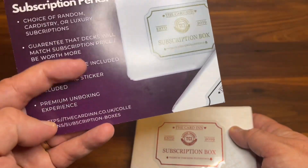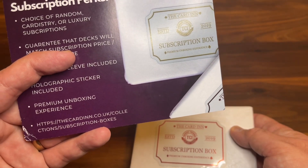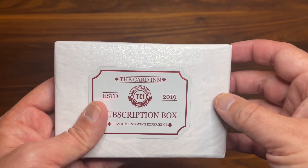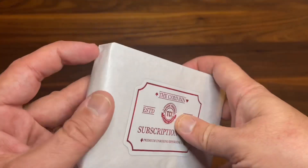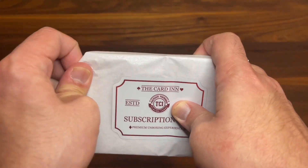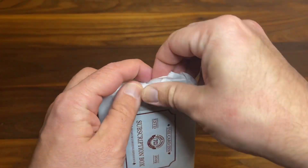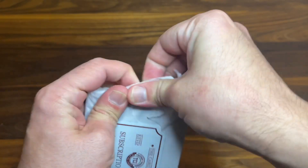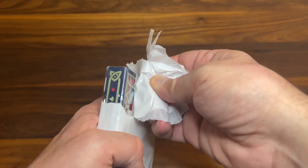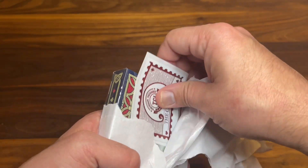If you're interested in checking this out, you can find them at thecardin.co.uk. Anyway, that's enough of what the box is about — we really want to break into this and see what we got. Love the packaging on this; it almost feels wrong to rip into it, but we're going to do it anyway. So let's rip in and see what decks we have. Several layers of paper here — always nice to make sure you don't see the decks ahead of time. I recognize right off the first deck in here, but before we get to that, let's pull out these little extras.